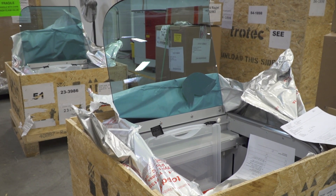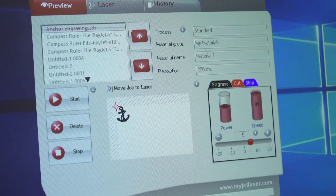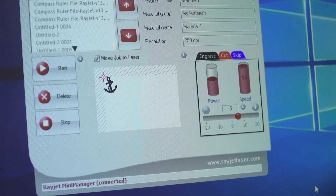We have some really nice advantages. By end of life, Trotec is going to be your least expensive laser to buy anyway, because you don't need as much annual maintenance as you do on other lasers. You get more production, which makes you more money, and you get better quality detail and engraving — so there's really no downside to buying the Trotec.